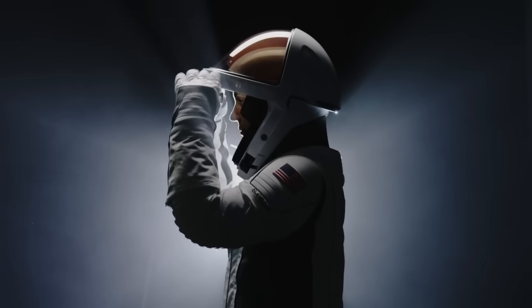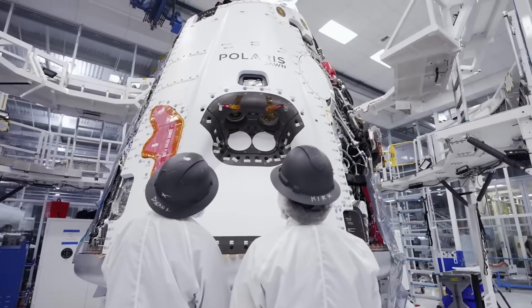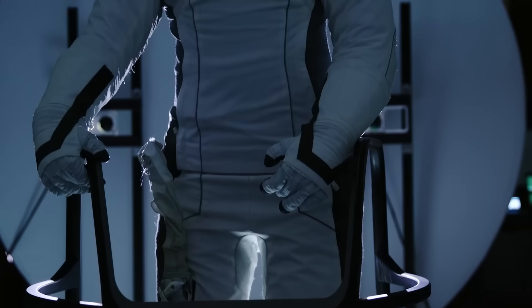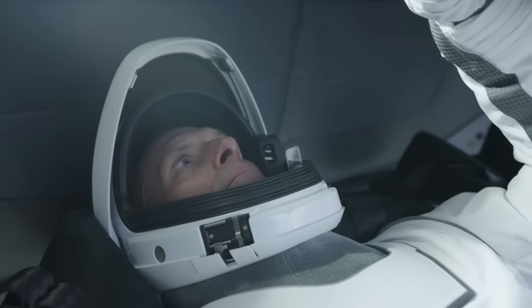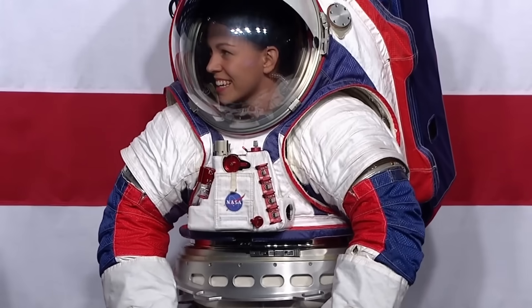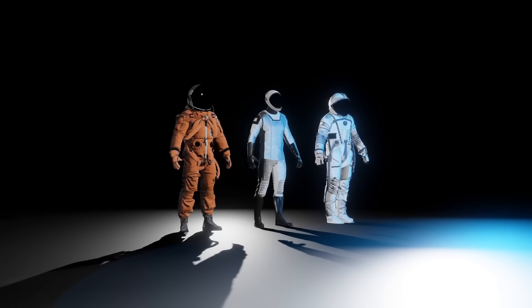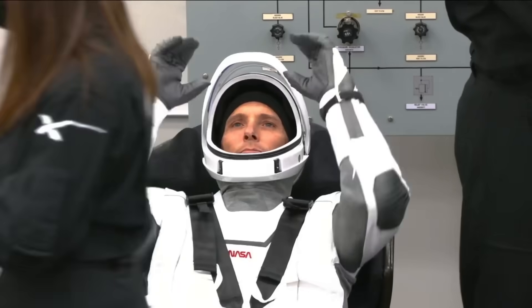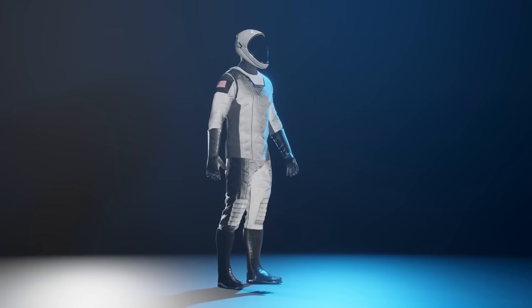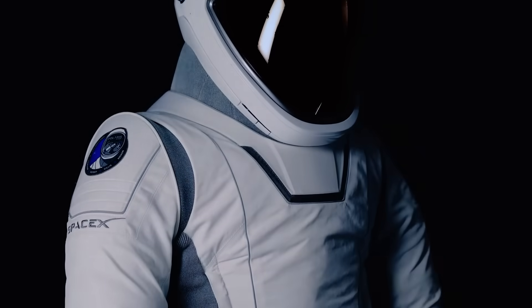This suit is special because it uses smart materials. These materials are soft when not in use but become stiff when pressurized, meaning astronauts can move easily inside the spacecraft but still be protected outside. The suit also has strong seals and valves to hold pressure well. It works at 5.1 pounds per square inch using pure oxygen — safer than NASA's older suits at 3.5 psi, and it allows more movement than the heavier Russian suits that use 5.9 psi. The helmet has special layers including a copper layer and a material to block solar radiation, plus an interior screen showing pressure, temperature, and humidity.